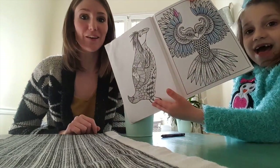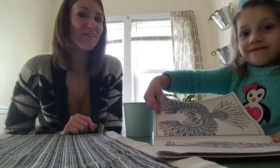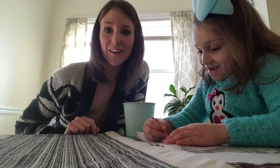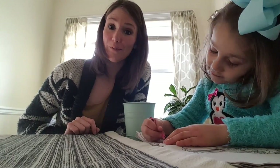Hi everyone! We wanted to show you our homeschool space today. I love seeing people's homeschool rooms, so I thought I would share ours with you — some of our favorite things that we're using for homeschooling right now, for playing, how we organize our stuff, and some books that we really like.